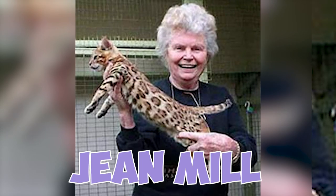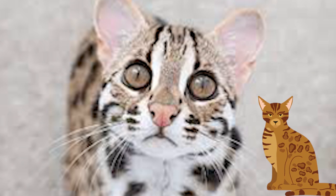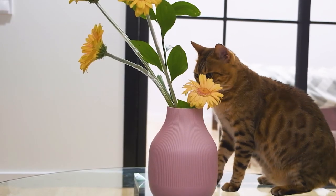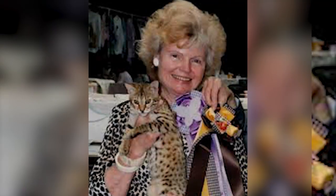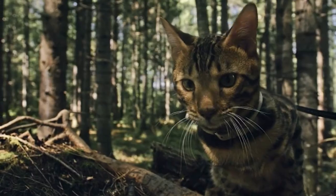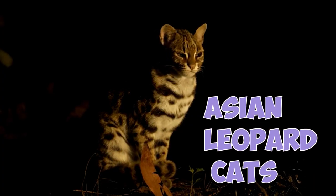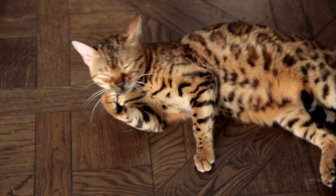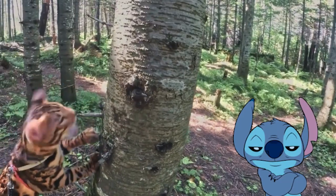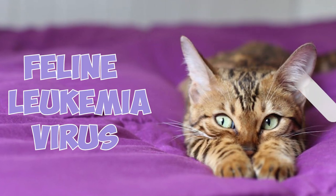Number 28: Around the same time as Gene Mill, scientists at the Loyola University were crossing Asian leopard cats with domestic cats because the wild ones have a natural resistance against feline leukemia virus. Gene acquired some of these crossbreed cats and started developing Bengal cats in earnest. Number 29: Since Asian leopard cats are immune to feline leukemia, many people believe that the same applies to Bengal cats. However, this is not true — you need to vaccinate your Bengal against feline leukemia virus.